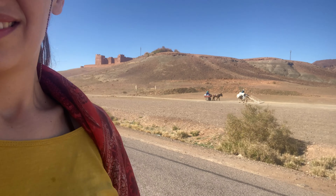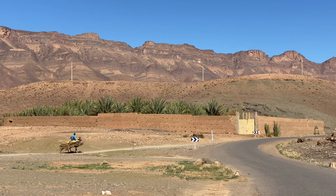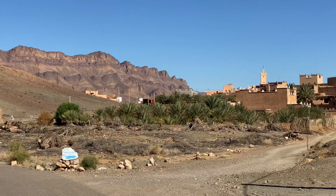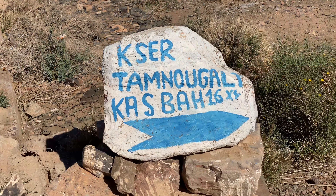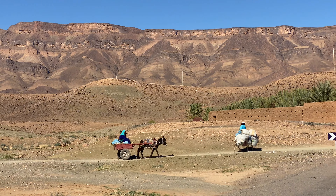He's texting and driving the donkey! We were some of the few walking — everyone else at least had a donkey. Sounds like fertilizer. Some rides were luxurious, others were more packed full.